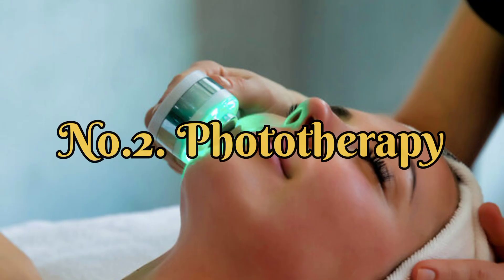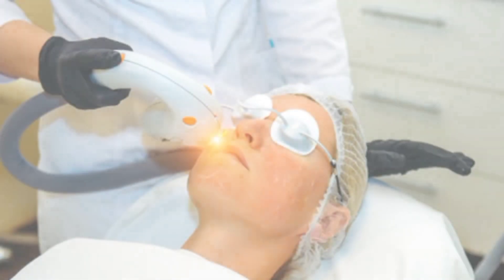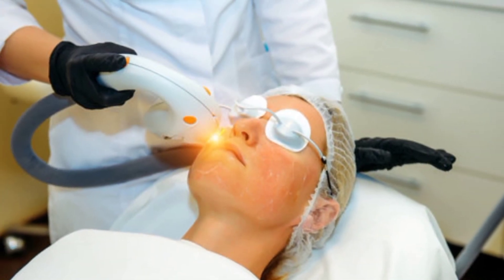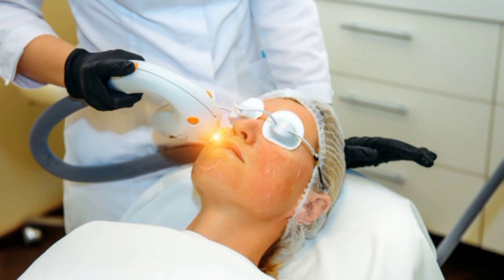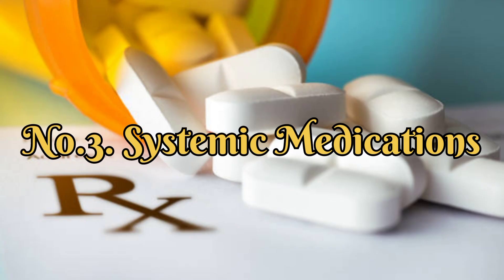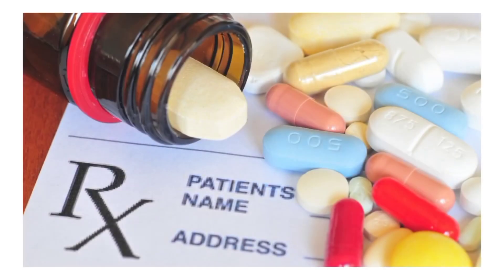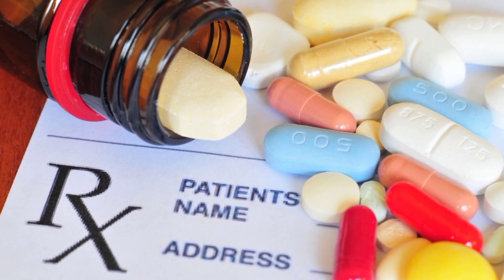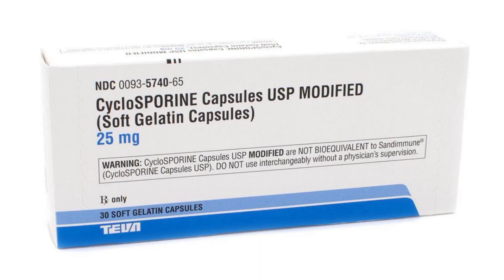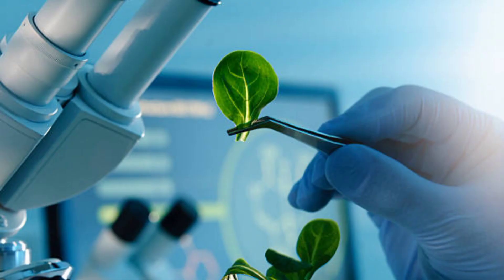Number 2: Phototherapy — controlled exposure to ultraviolet light (UVB) can slow down skin cell growth and reduce inflammation. Number 3: Systemic Medication — for severe cases, oral or injected medications that affect the immune system, such as methotrexate, cyclosporine, or biologics, may be prescribed.